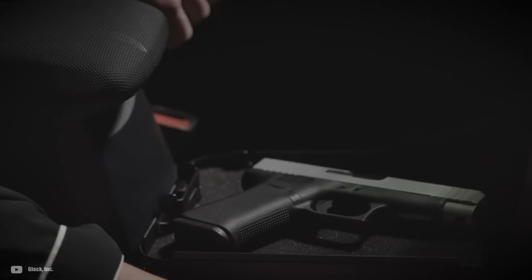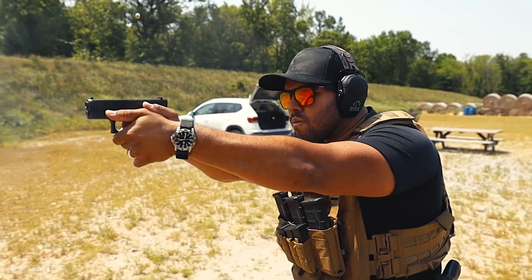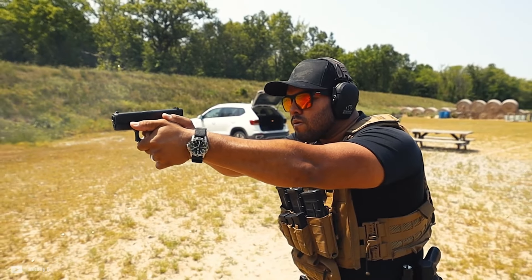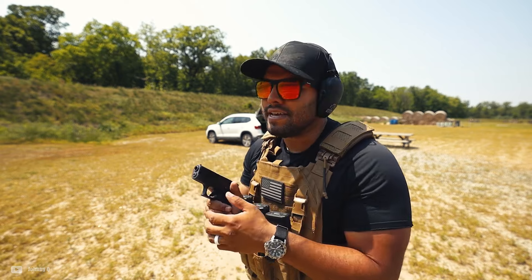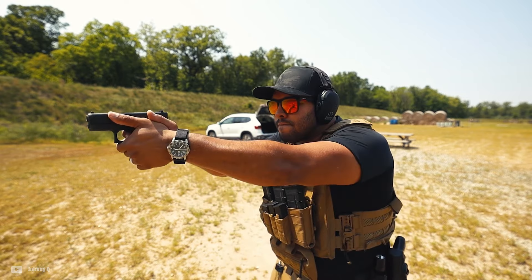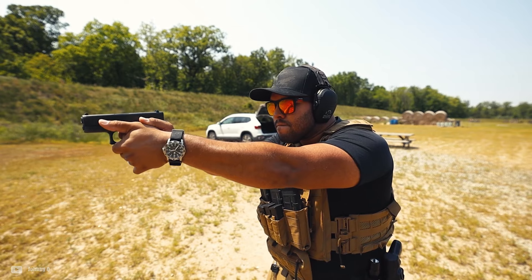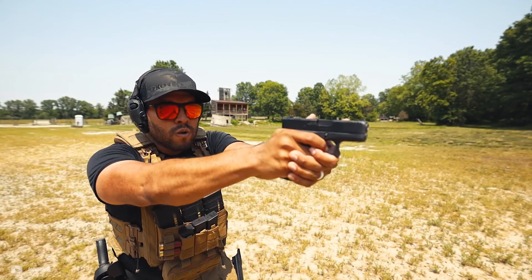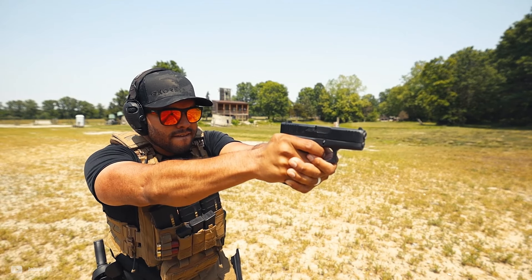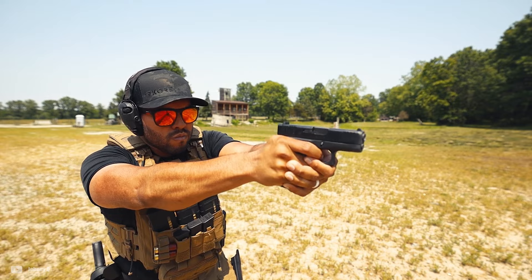Despite its strengths, the Glock 43X has a few downsides. The MOS, or modular optic system version, has a factory-cut slide that accepts specific red dots, but sadly the same plastic sights on the slide continue to plague all Glocks. The trigger is also known for its mushy feel, another common trait in Glocks. It requires a bit of slack to be pressed through before reaching the wall, but thanks to its huge aftermarket, it can be customized just the way you like it, mitigating all its drawbacks. It also allows for a 15+1 capacity with specific aftermarket magazines, like the new PSA Micro Dagger's magazine.